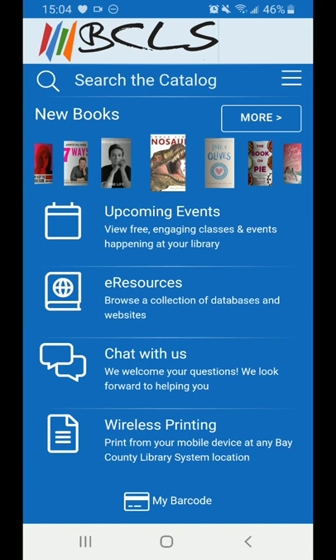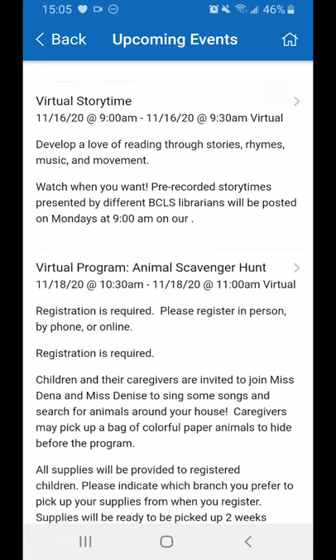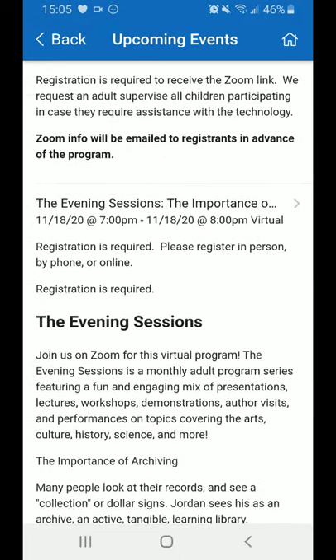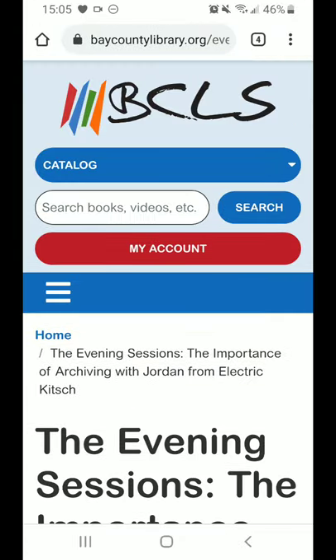Upcoming Events is a list of all of the programs that are coming up. It has a whole feed of programs for all ages, children through adults, and you can read all of the details. If you see one you like — for instance, this evening session is coming up — tap right on it and it will take you to the registration page where you can sign up to participate.